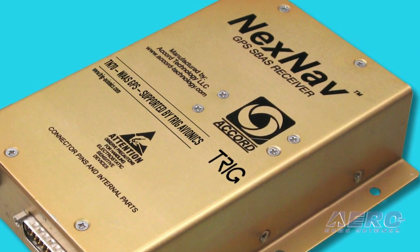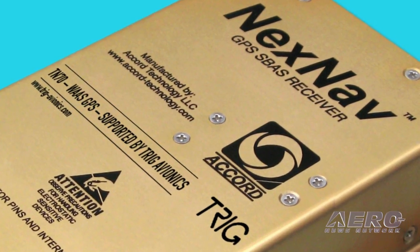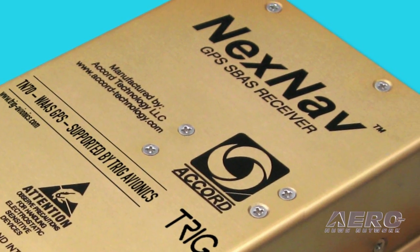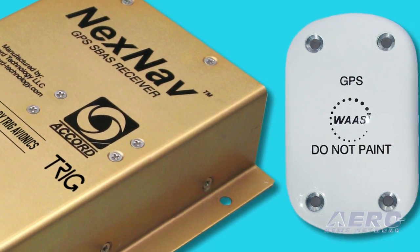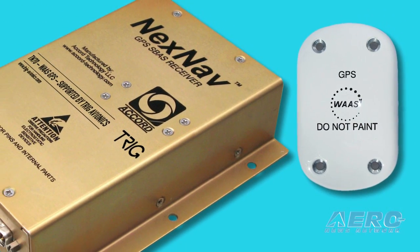We've introduced the TN70, which is what I would call a blind GPS. It's not a navigator. It doesn't have a screen. It doesn't go in your panel. It's a bit like what you would think of as an altitude encoder — it goes somewhere out in the avionics bay behind the panel. But you can wire it to your transponder.